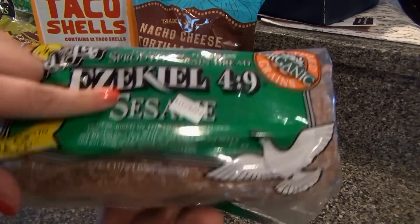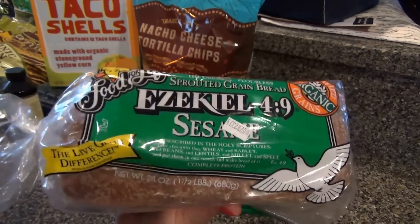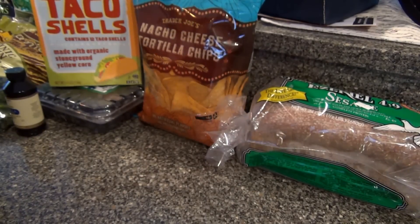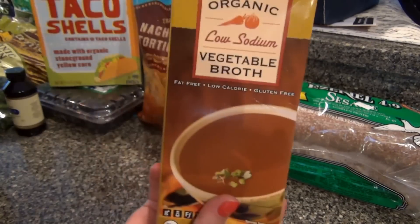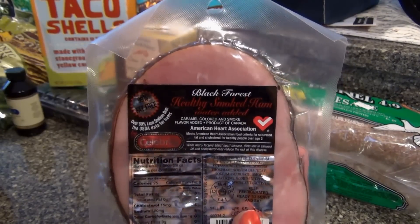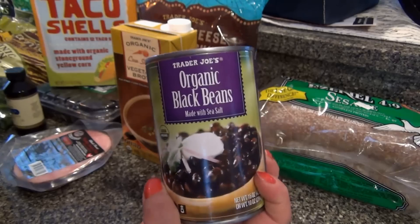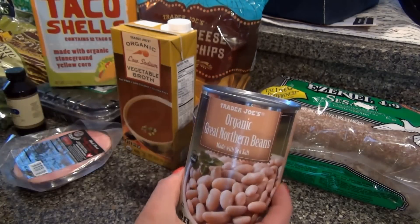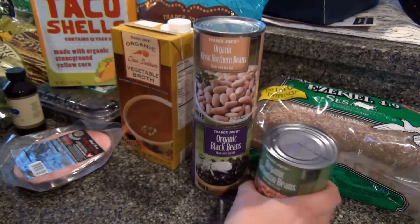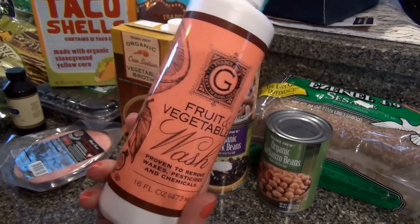Got some bread — this Ezekiel bread. Usually I get the plain or the cinnamon raisin; I got the sesame this time. I have vegetable broth — is that healthy ham? I've showed you guys this before, well 'healthier' it should say. Got some black beans, white beans, and chickpeas.